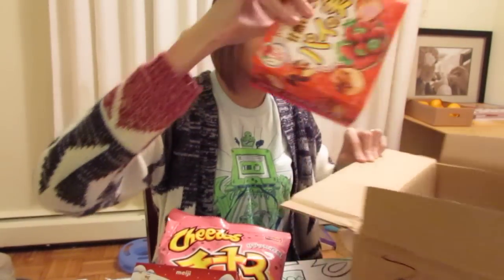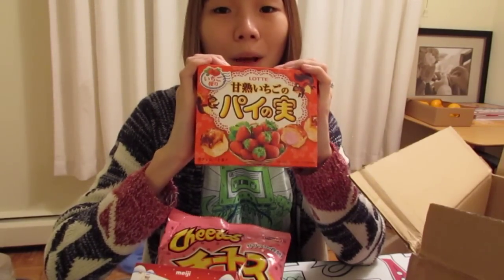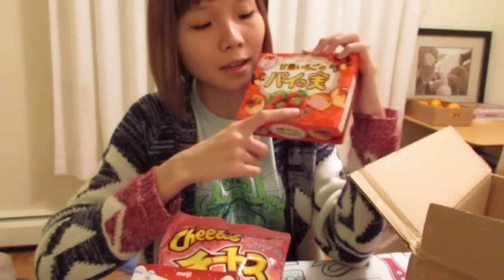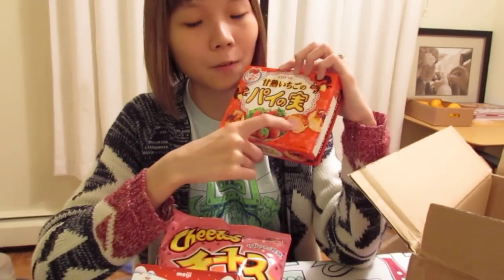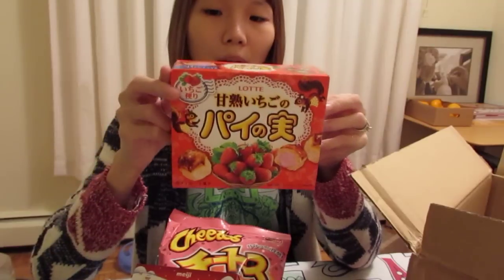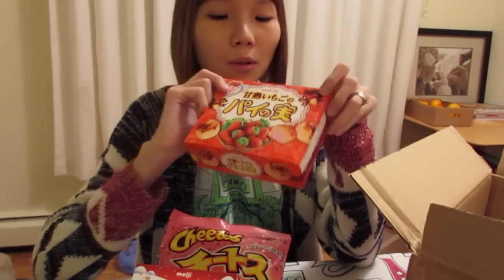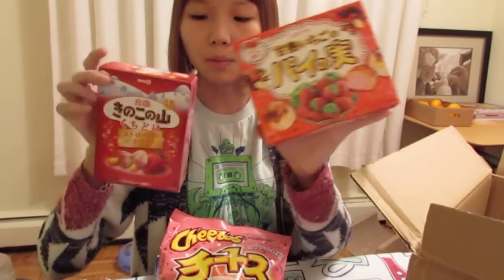Last but not least, it is the Pai no Mi. You cannot miss Pai no Mi on my channel because I love Pai no Mi — it's delicious! It's a pie crust outside with a cream or jam-like filling. This time it's strawberry flavored. It seems like a lot of Japanese winter-themed food is strawberry-related.